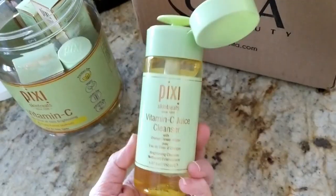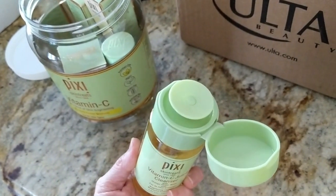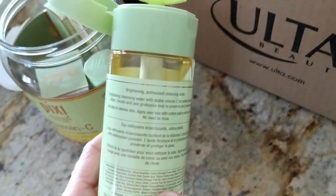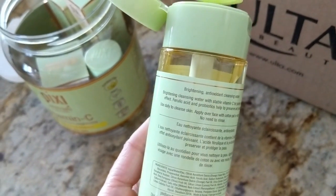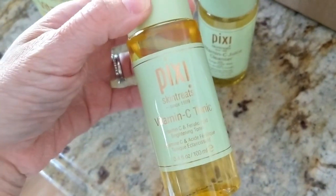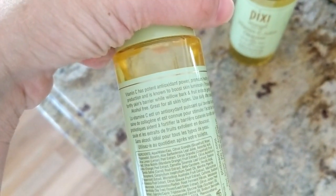Let's open this up. The first product is the vitamin C juice cleanser. I thought it was a regular cleanser at first, but it's more like a micellar water — you press a cotton pad on it and swipe it over your face without rinsing. It's waterless. On the back it says it's a brightening cleansing water with stable vitamin C for potent antioxidant effect. Ferulic acid and probiotics help to preserve and protect the skin. Next we have the vitamin C tonic, which is basically a toner. It has those three main ingredients plus willow bark and fruit extracts to gently exfoliate, and it's alcohol-free.